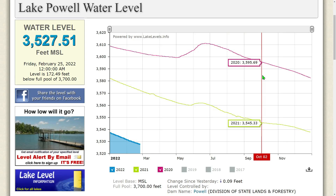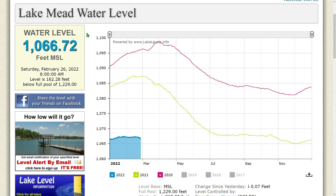Down at Lake Mead: the water level is currently 1,066.72 feet MSL as of Saturday, February 26, 2022 at 8 a.m. The level is 162.28 feet below full pool of 1,229. Changes since yesterday: down another 0.7 feet. We are starting the downward trend — it's going to look like Lake Powell before too long. We could possibly be at dead pool by the end of summer unless something changes dramatically this spring.